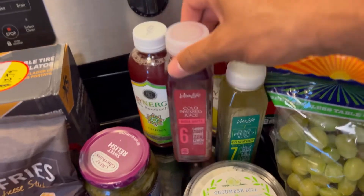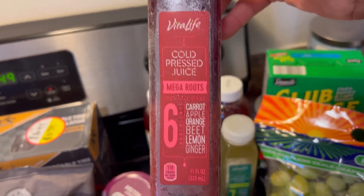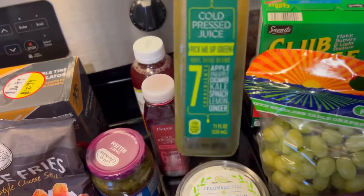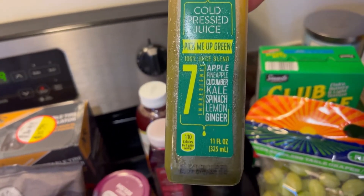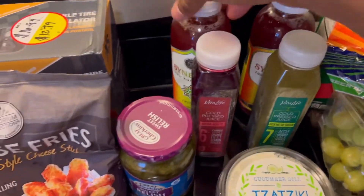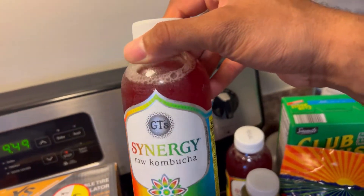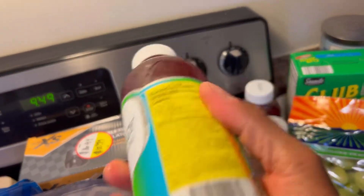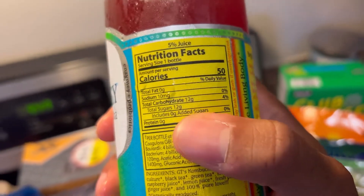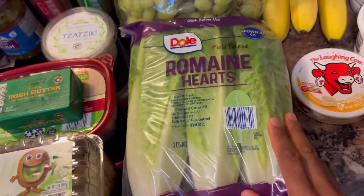I've been trying to find beet juice for a long time — couldn't find it, but this cold press juice works for now. I'm going to try this later today. From Vita Life — Kyle's going to try the 'Pick Me Up' green, so she's red and I'm green. Hers is apple, pineapple, cucumber, kale, spinach, lemon, and ginger. We also got our probiotics — both got the Synergy GTS Trilogy kombucha. When you get kombucha, check the added sugars; GTS is the only one that includes zero.